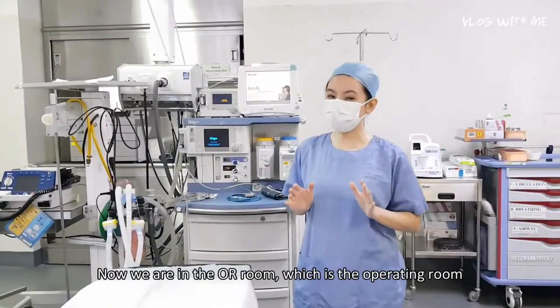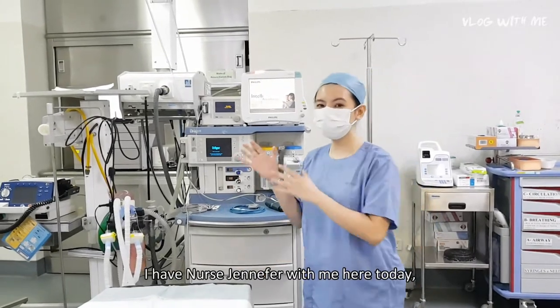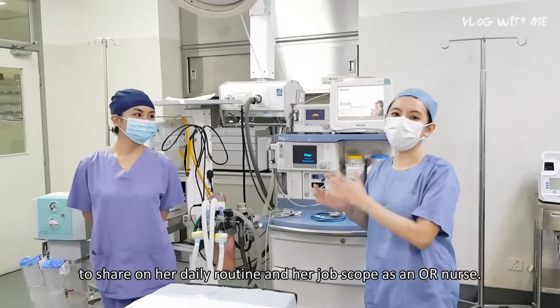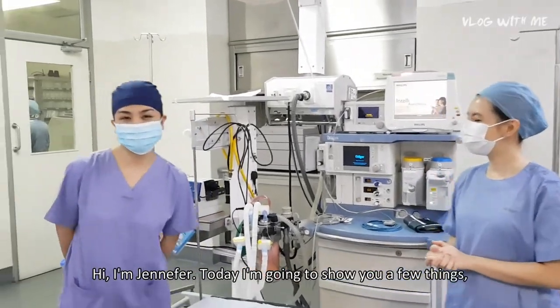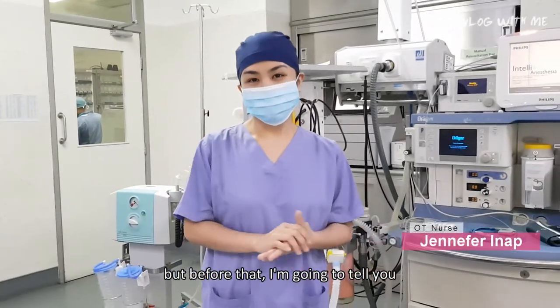Now we are in the OR room — the operating room where surgery takes place. I have Nurse Jennifer with me today to share her daily routine and job scope as an OR nurse. Hi, I'm Jennifer, and today I'm going to show you a few things.